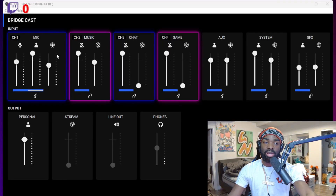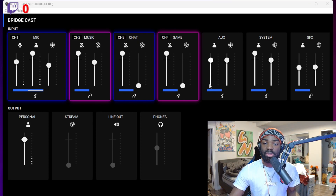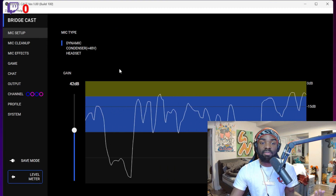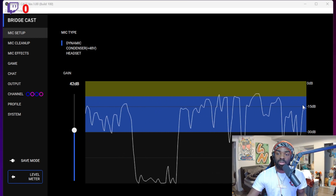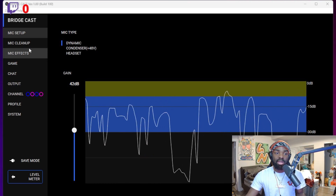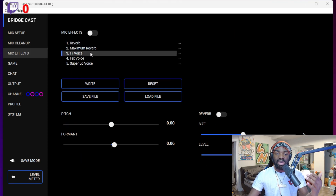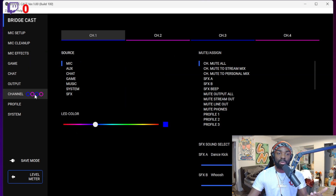This is the BridgeCast app. My channels are right here — you've got channel one for mic, music, chat, and game. You also have other things like aux, system sound effects, personal, stream line, and outline. These cover the outputs and inputs. You also have mic setup, so it can show you your voice — every time I talk the lines go up and it tells you how loud you're talking. You have mic cleanup too; you can turn some of these on and play with them.